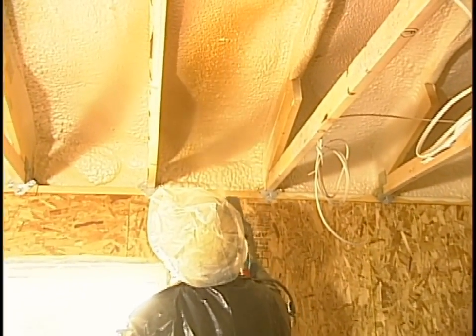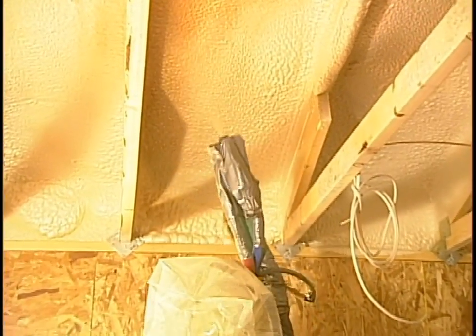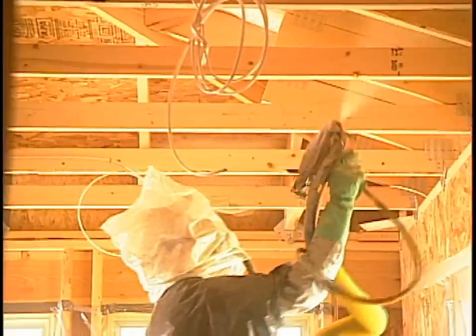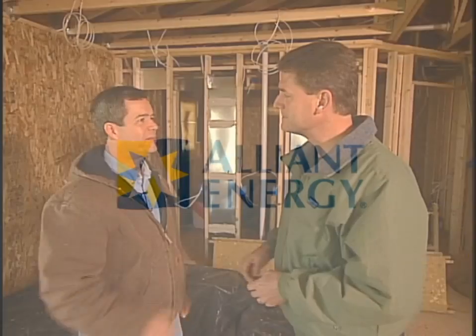Don, let's talk about the application process. How long for this house — how many square feet? He's going to be insulating about three floors, about 3,000 square feet, and he should be done in about three and a half hours. Don Otto, our general contractor for this house — Don, thanks for sharing that information. Thanks for coming, Pete.